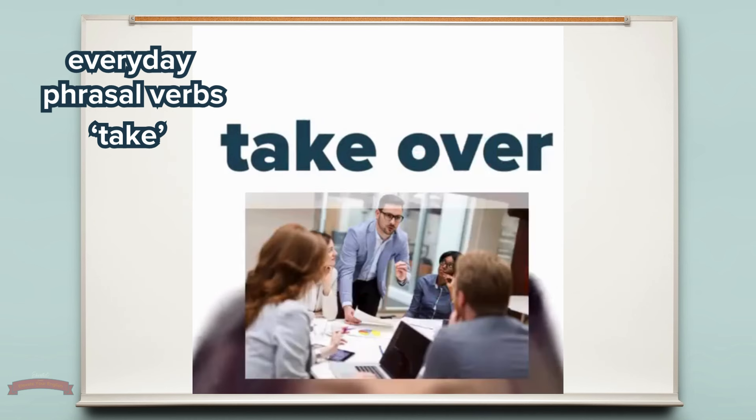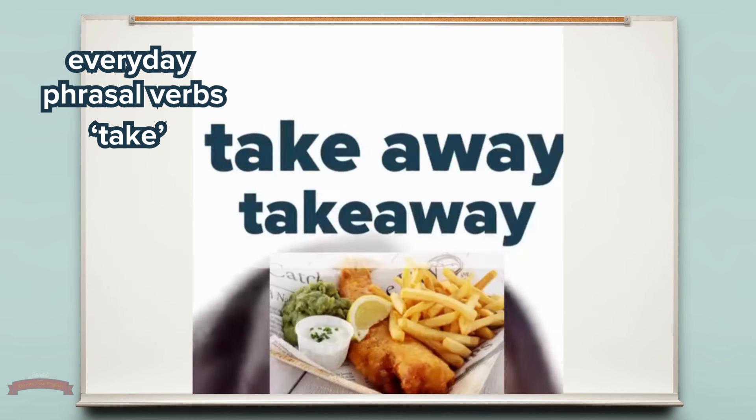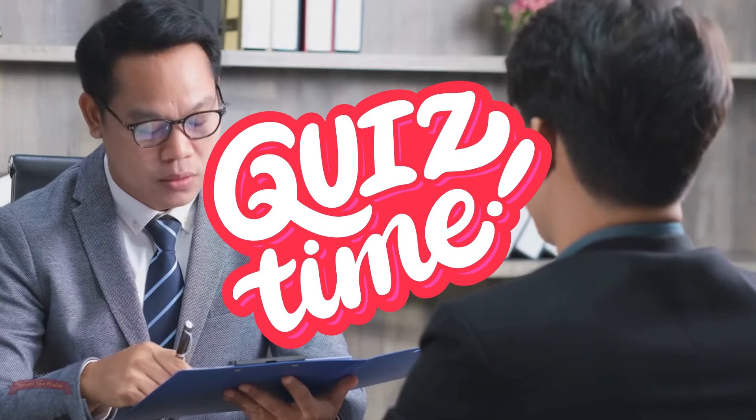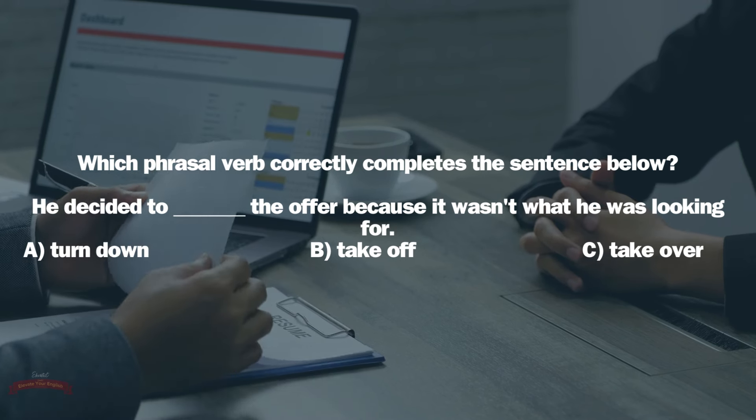Which phrasal verb correctly completes the sentence below? She decided to ___ the volume because it was too loud. A. Turn down. B. Turn right. C. Turn off. Drop your answer in the comments below.